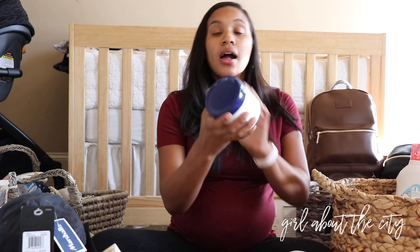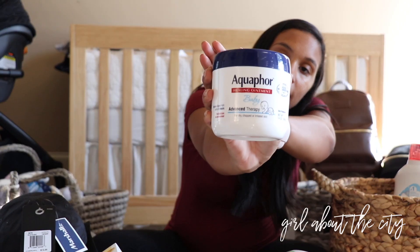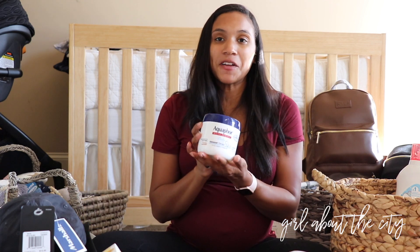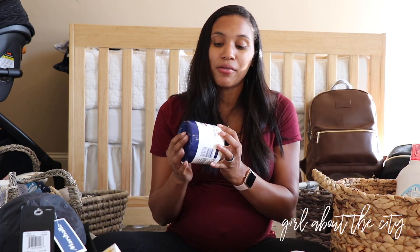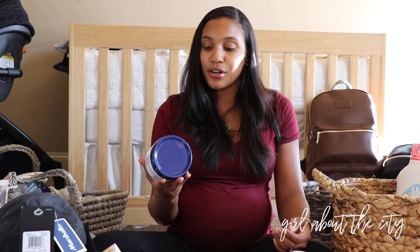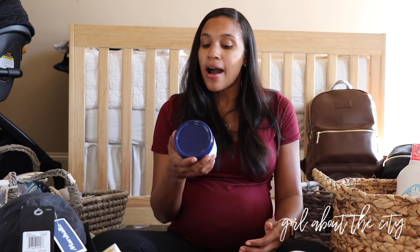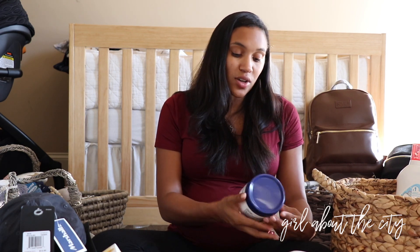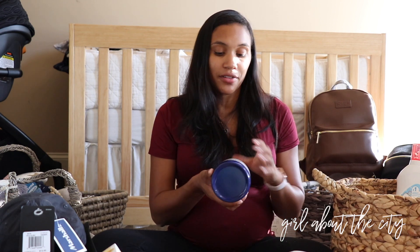He also got some Aquaphor. This came highly recommended from our friends — they raved about how long this big jug lasted them. They were able to use it for diaper changes, for the baby's lips if they get chapped, and for dry patches on the skin. It's super gentle and you can use it all over. I was really happy to receive a jug of that.